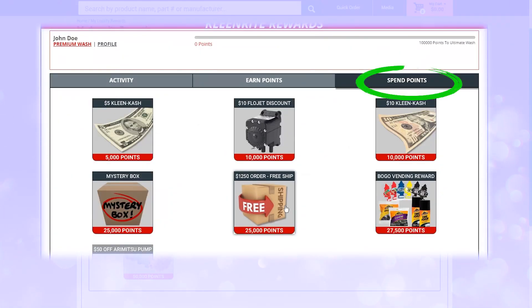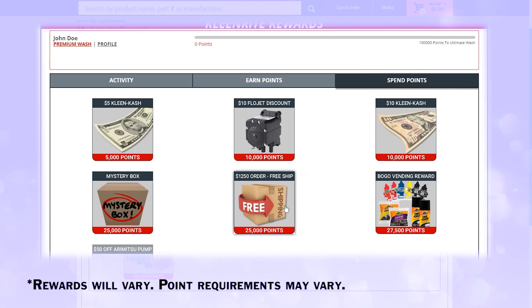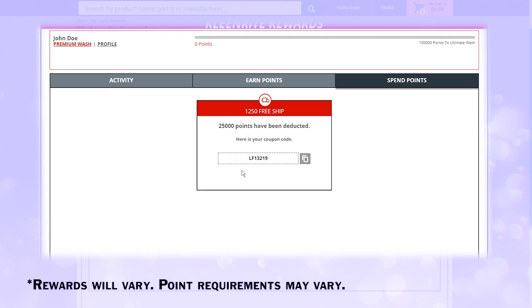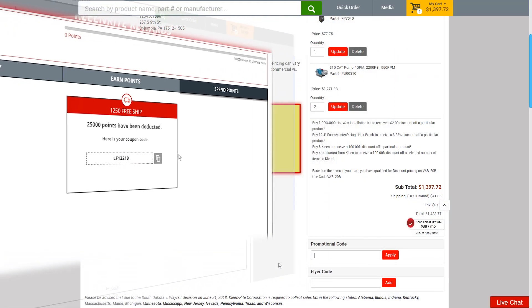The next tab over is the Spend Points tab. Here, you can view all the potential awards available to you. If you have enough points, click on the reward you want. Click Confirm to reveal the appropriate coupon code. Each coupon code is a one-time use.